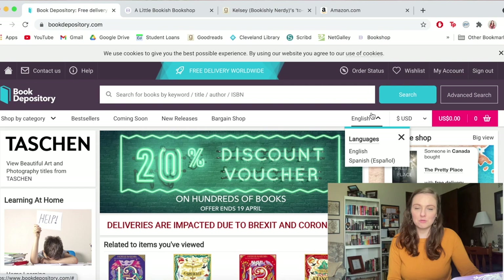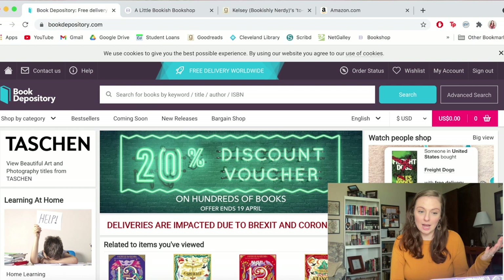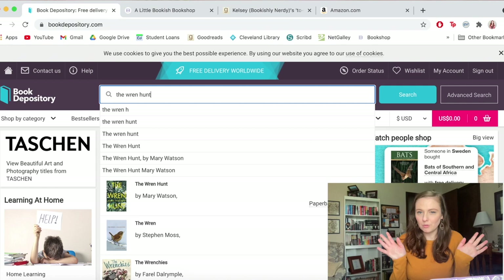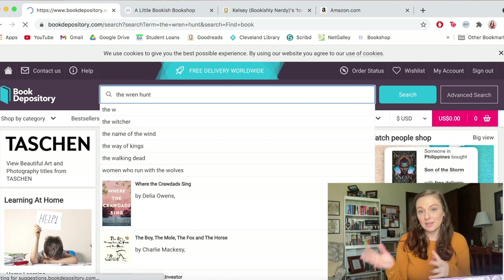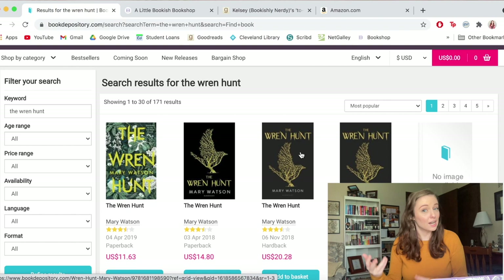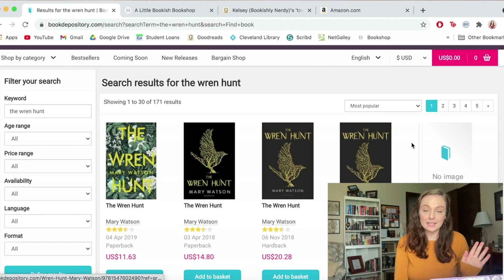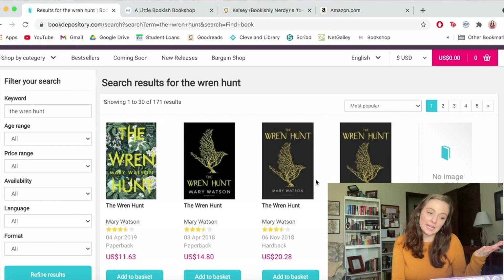I've got a screen recording going. One of the books I want is The Wren Hunt. If you search it, a dropdown appears — don't click that because it takes you to the US cover. Type in the full title and go to the search page. It helps to know what the UK cover looks like beforehand. The first result here is the UK cover, whereas the US cover is a black cover with a kind of tree-bird on it.